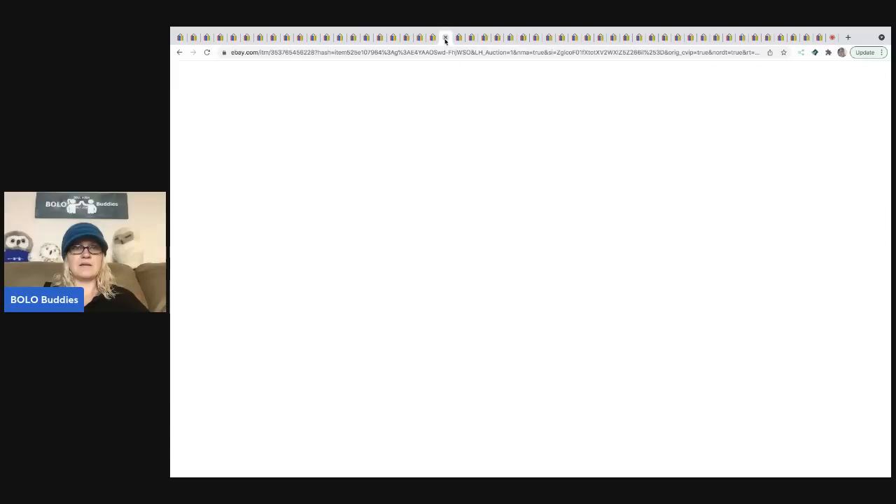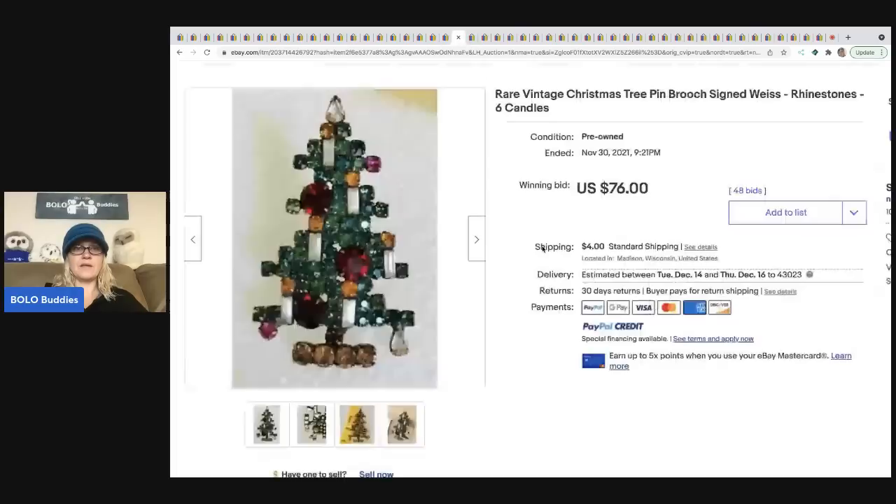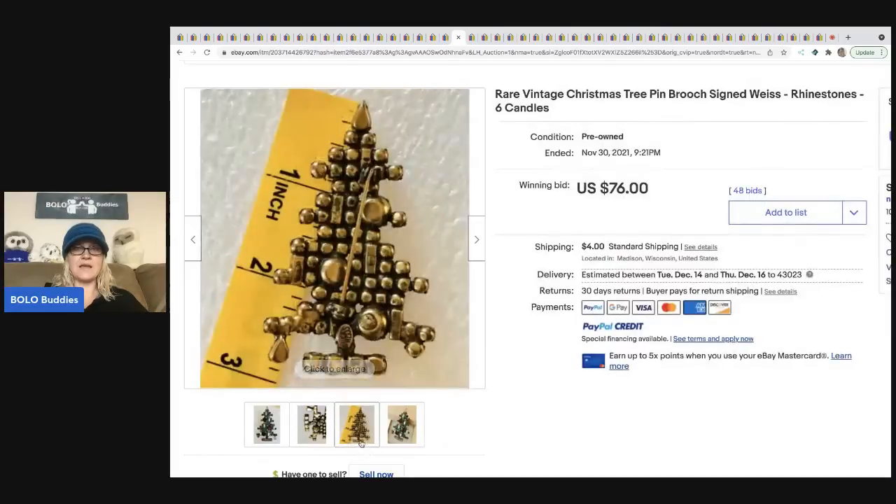The next item is a nativity stocking cross stitch kit. Cross stitch kits in general — if you can find them new in the package, stockings are a BOLO ranging from bread and butter to big money. Even if you find them complete like this, they can still sell for great money. This one sold for $102.50 plus shipping.